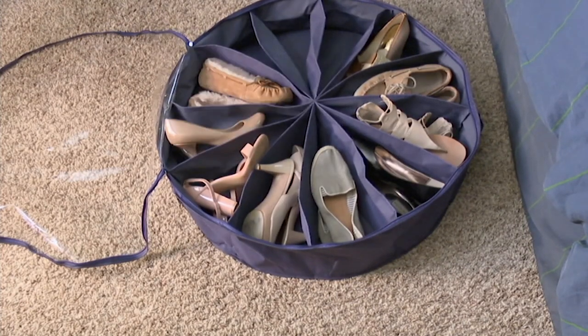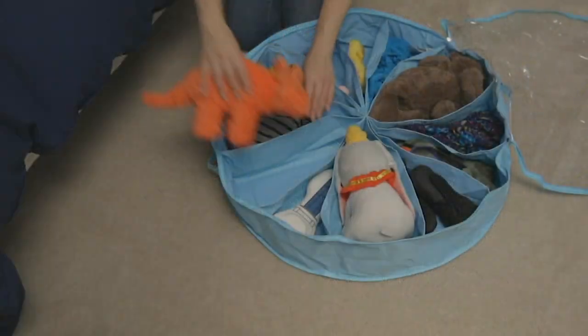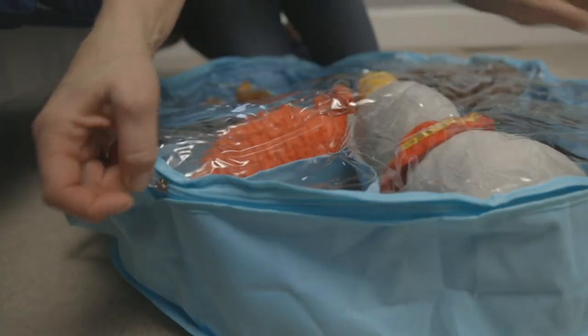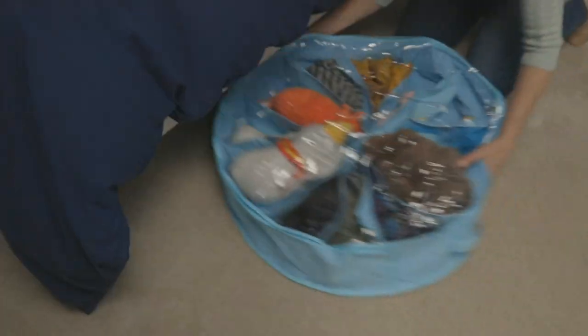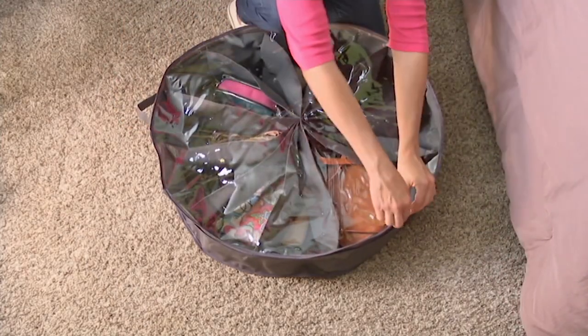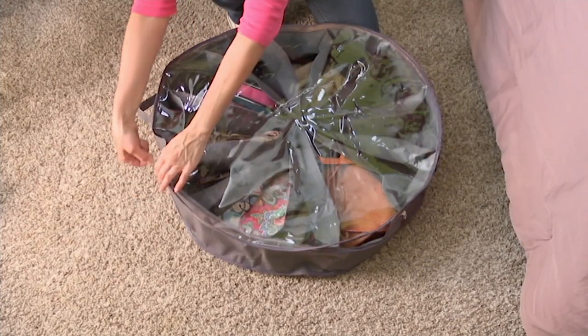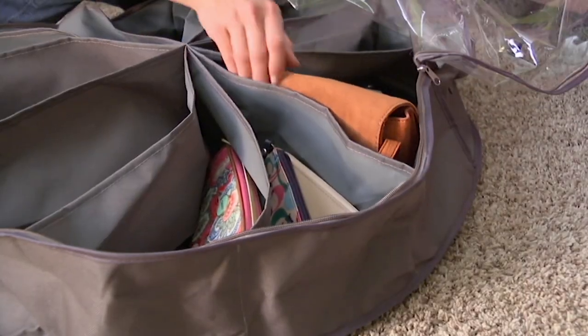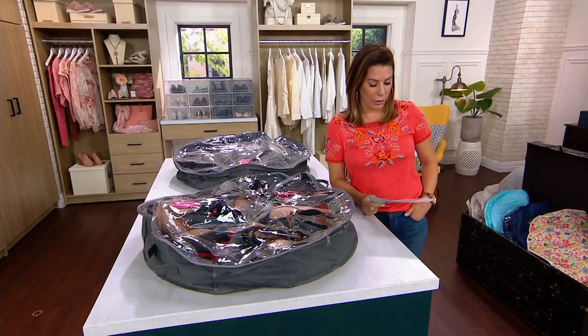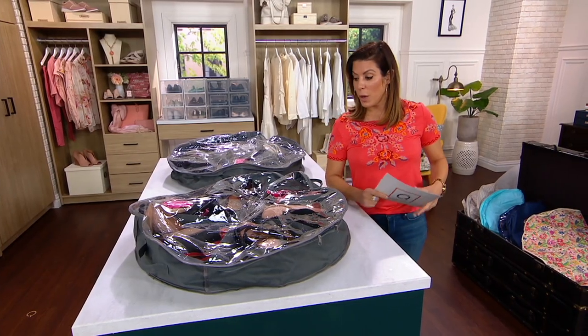This is a set of two Shoe Go Round pinwheel 12-pocket organizers. Yes, we're saying for shoes, but as you can see there's a lot of different things you can store in here — it's really up to you and your imagination. It does fit right underneath the bed, which is fantastic, assuming you have a little bit of lift to your bed and it's not a platform sitting directly on the ground. But then of course you could always throw it in the closet as well.